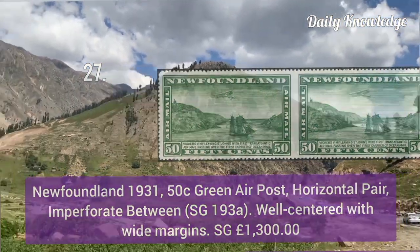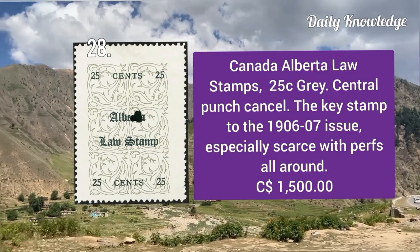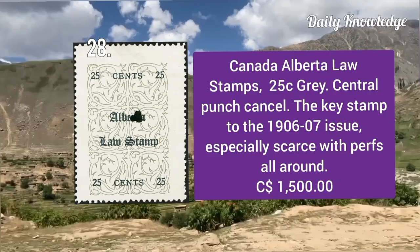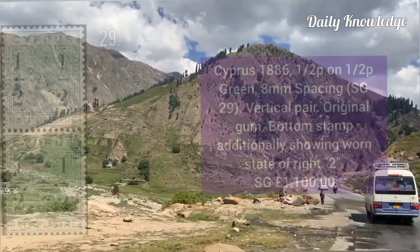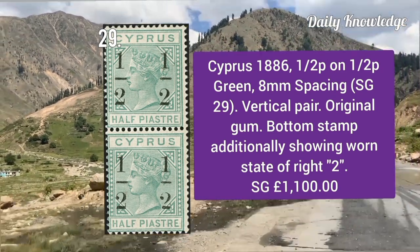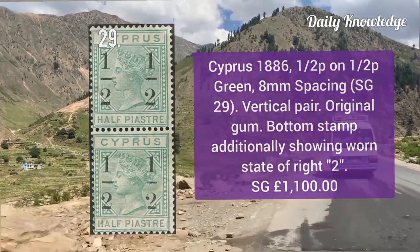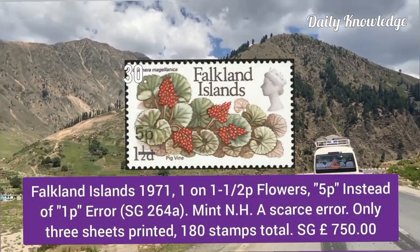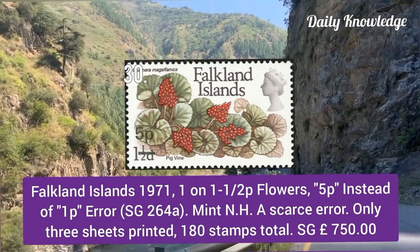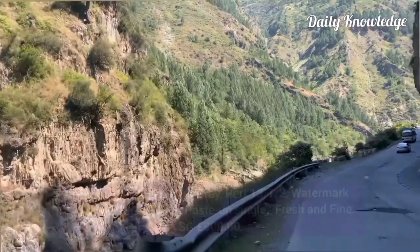Canada Alberta, 25 cent gray, central punch cancel — the key stamp to the 1906–07 issues. Cyprus 1886, half penny on half penny green, 8mm spacing — vertical pair with original gum. Falkland Islands 1971, one penny on one and a half pence flowers — five pence instead of one pence error stamp, mint never hinged.